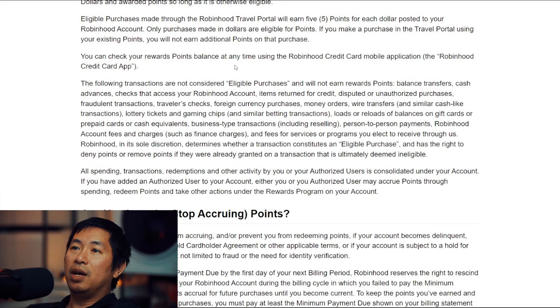You can check your rewards points balance at any time using the Robinhood credit card mobile application. So instead of managing this credit card in the Robinhood app for investing, Robinhood will have a separate app for the credit card. I don't like that — I wish Robinhood would have one centralized app for everything like SoFi does. SoFi is all-in-one where you can manage loans, checking accounts, savings accounts, investment accounts, and credit cards. I wish Robinhood would do the same.